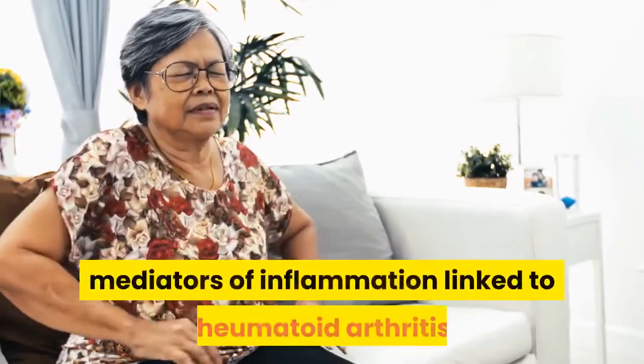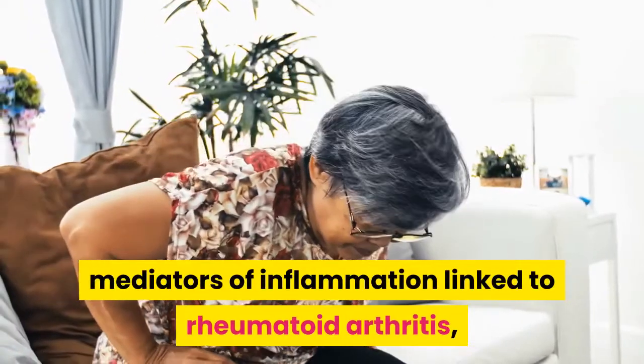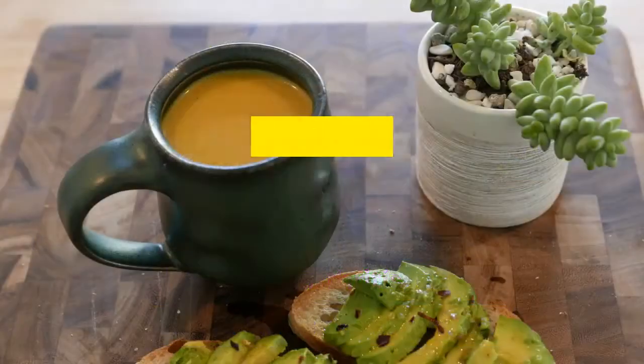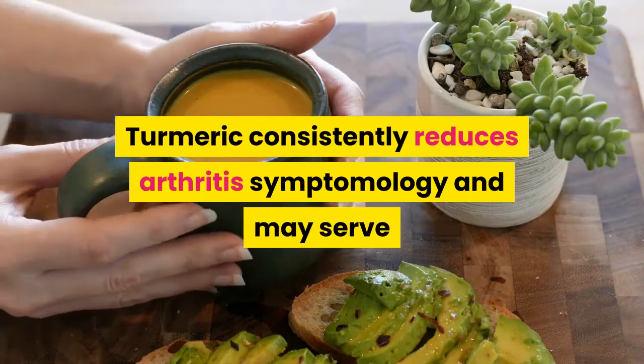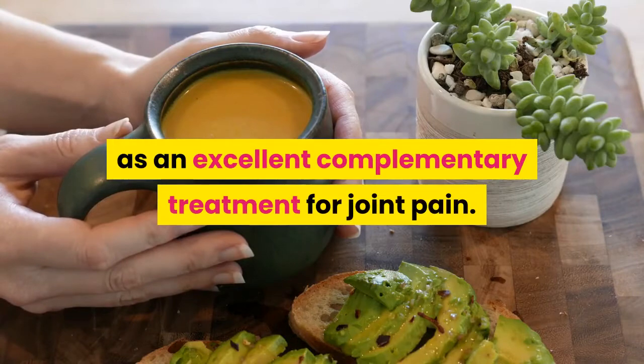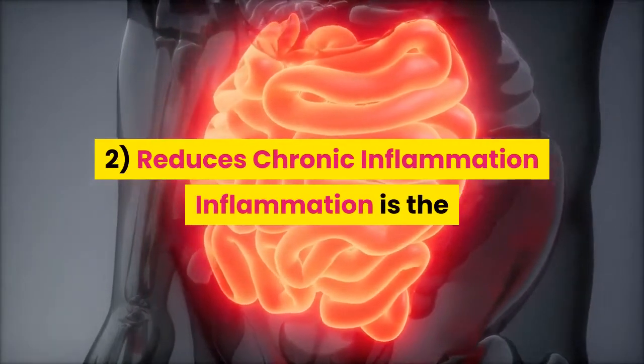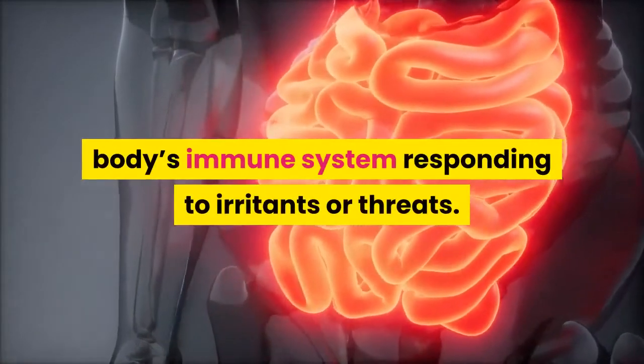Research shows that curcumin inhibits many of the mediators of inflammation linked to rheumatoid arthritis, psoriatic arthritis, and osteoarthritis development. Turmeric consistently reduces arthritis symptomology and may serve as an excellent complementary treatment for joint pain.